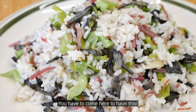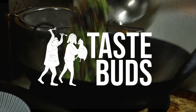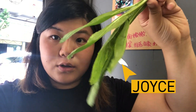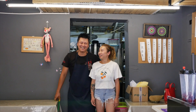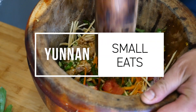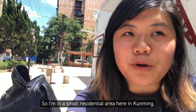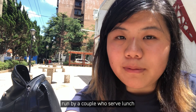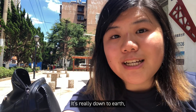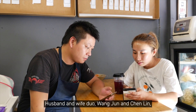You have to come here to have this — get your munchies on because you're watching Taste Buds. It's Joyce. I'm in a small residential area here in Kunming, and I'm going to be visiting a restaurant run by a couple who serve lunch to students and office workers who work nearby. It's really down-to-earth and I'm excited to try all the food. Let's go.